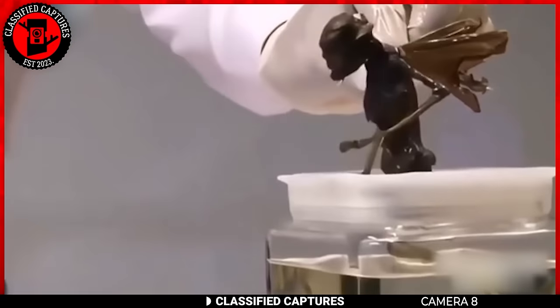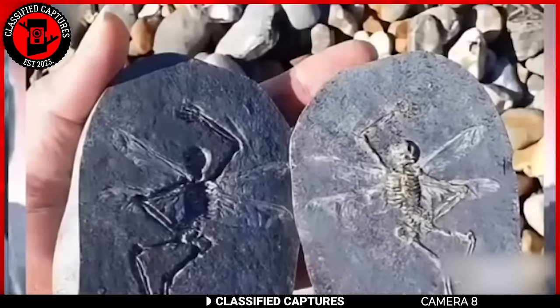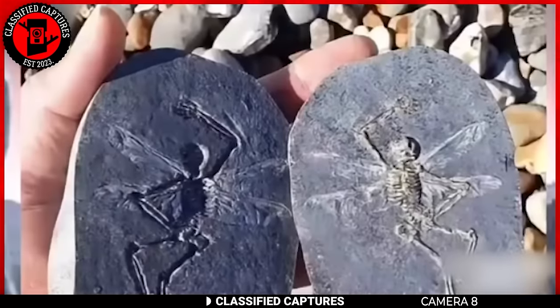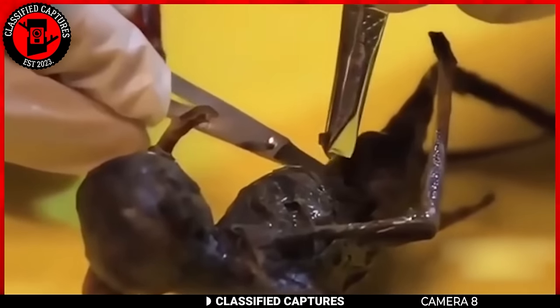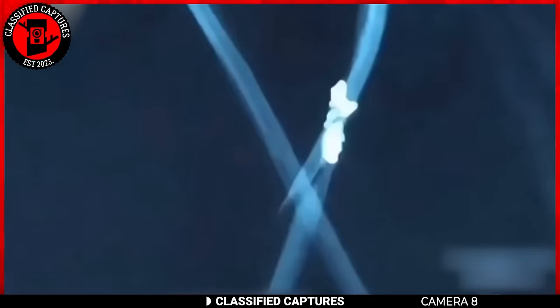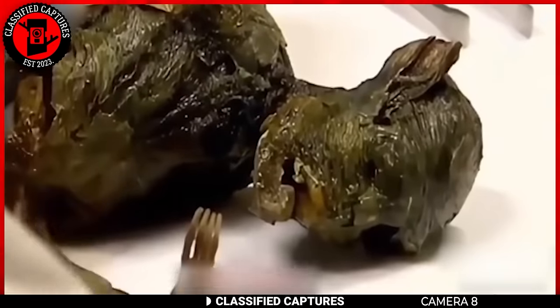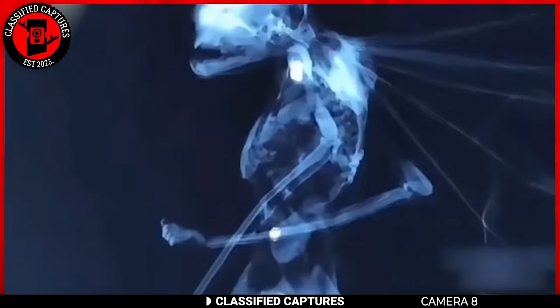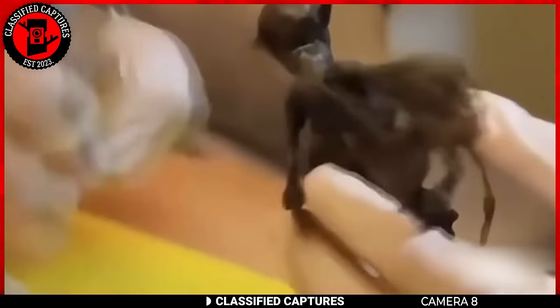A group of scientists allegedly came across a tiny winged creature, first found fossilized in a rock. They've been carefully studying, cleaning, and scanning its features. Its appearance has caused confusion among scientists, as it resembles a fairy — though it doesn't match the description of the elegant fairies we see in cartoons and folklore. The question remains: is it an authentic fairy, or a forgery? Real or not?